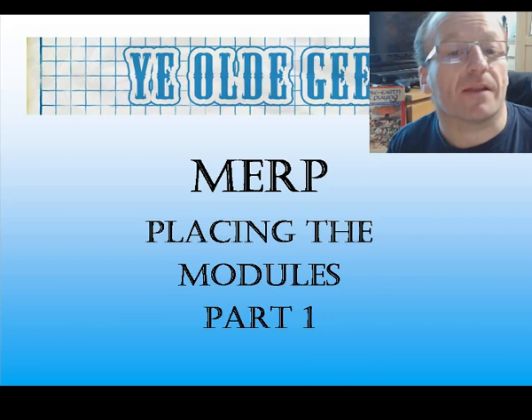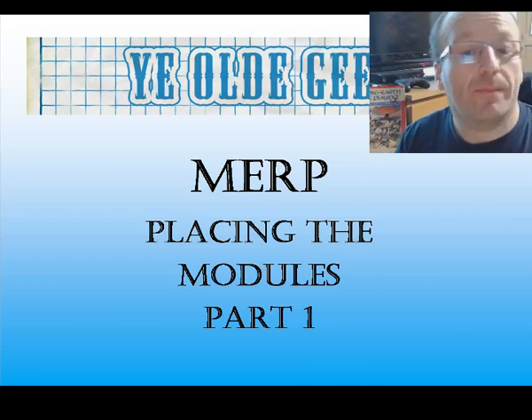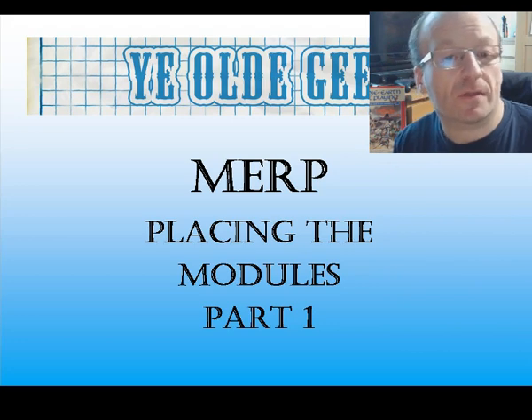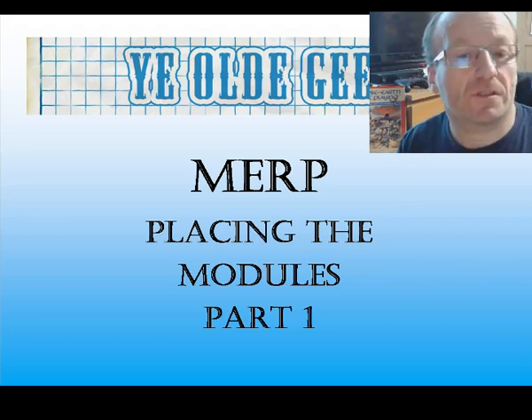Hello all, Old Geek again, and this video will be part one of a series of overviews of MERP products, specifically modules and supplements.